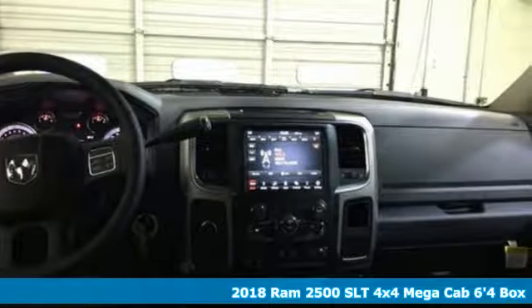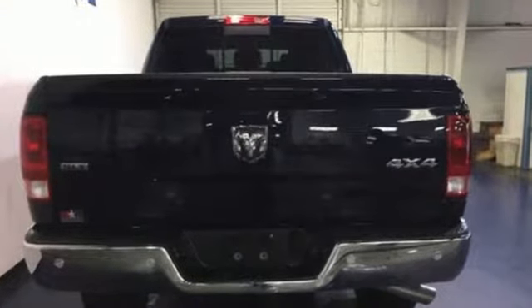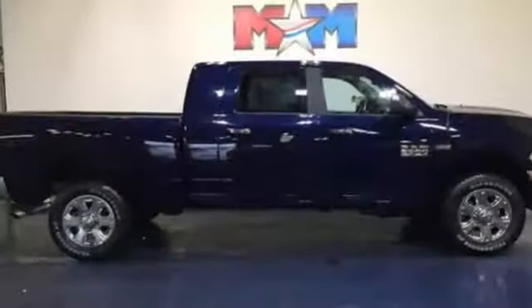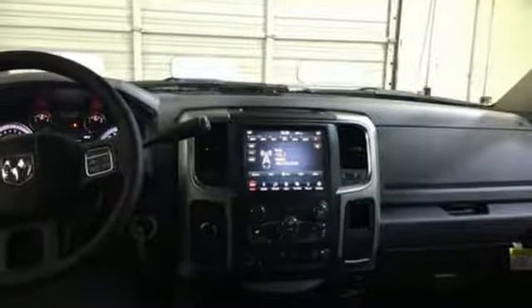A great vehicle is comprised of great features like these: V8 engine, electronic shift on the fly, automatic transmission, trailer brake controller, streaming audio, Wi-Fi hotspot, dual zone climate control, aluminum wheels, HD suspension, auto dimming rearview mirror, and power heated mirrors.